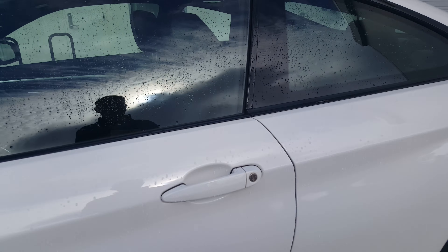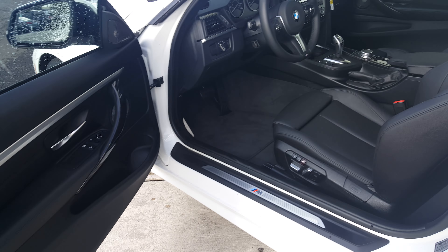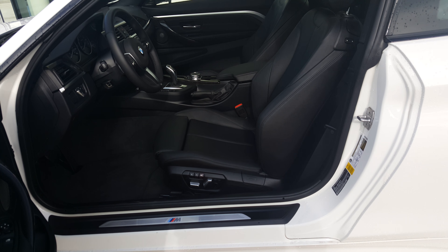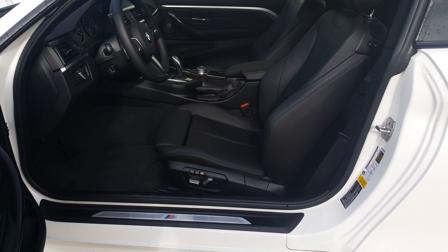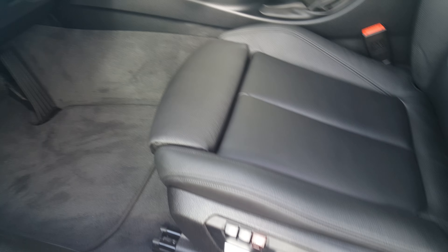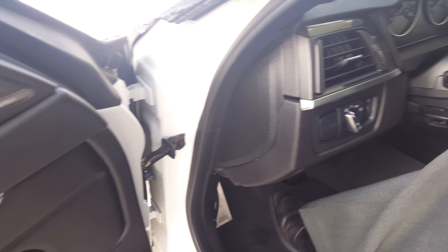Let me hop inside for a bit and show you around. Black Dakota leather sport seats — you've got the M badge on the door sill and on the dead pedal down on the floor.